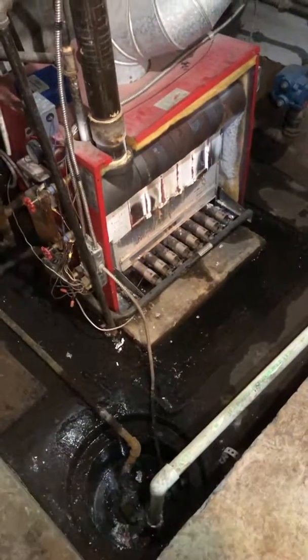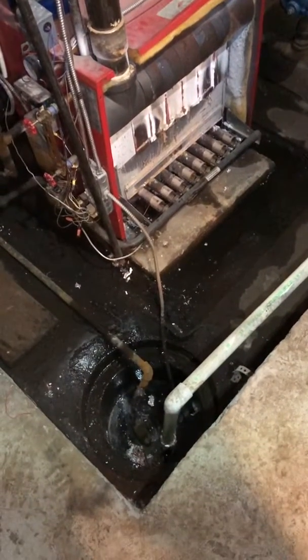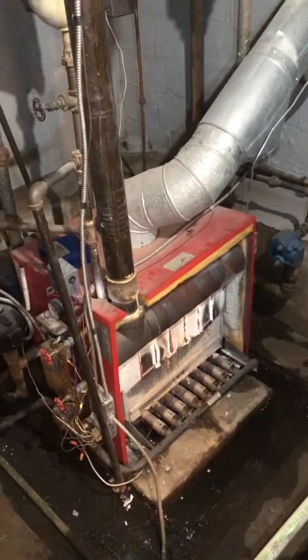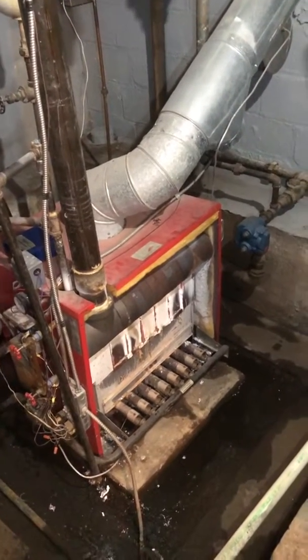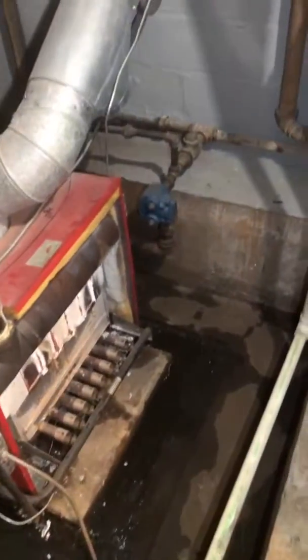Here we are in Ladue. She's got a steam boiler — it's currently 250,000 BTUs an hour. We're looking at replacing it with a Slant Fin steam boiler that's much smaller. We don't need this big of a boiler anymore because they've really cut down the area of the house that's served by the steam boiler.